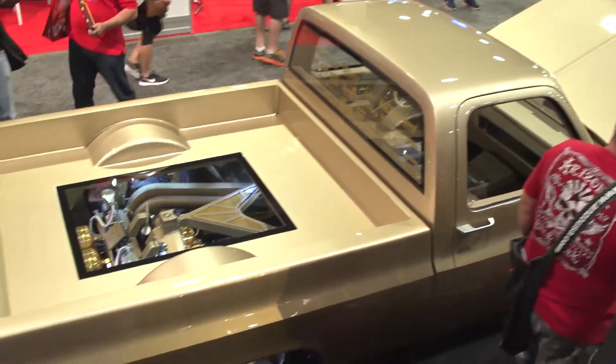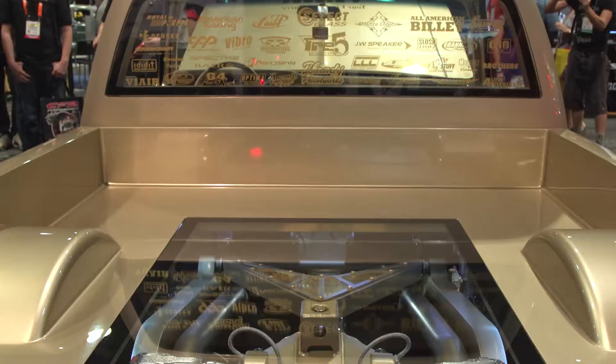My name is Jeremy. I'm with Trade 5 Customs. We brought out an 81 GMC Sierra C10 for Select Glass that's in the Vyre booth.